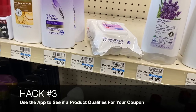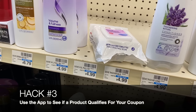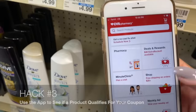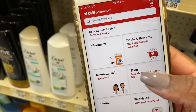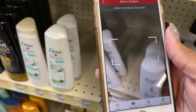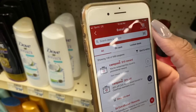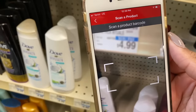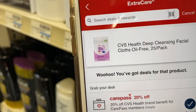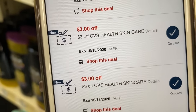CVS Hack #3 is super nifty: you can use the CVS app to check whether a product will qualify for the manufacturer or CVS coupon you want to use. In the Shop tab, you can pull up a barcode scanner to scan a product and see which coupons apply. You can also go to your Deals and Rewards section — there's a barcode scanner there too. Scan a product and CVS will pull up a full listing of every coupon that applies to it.